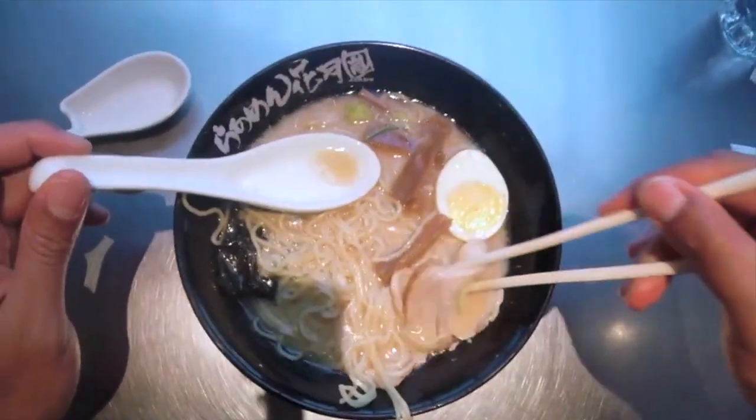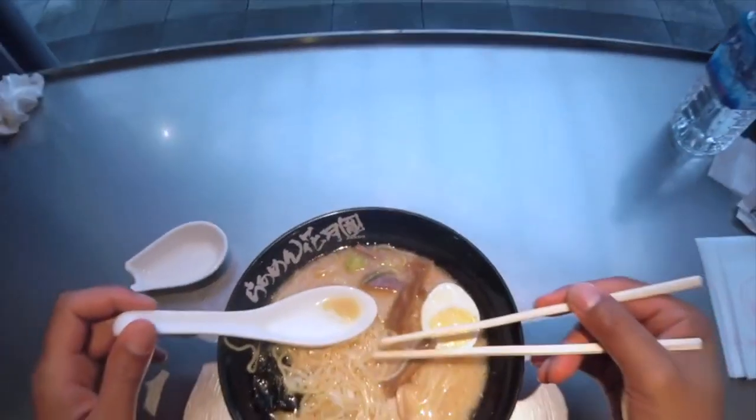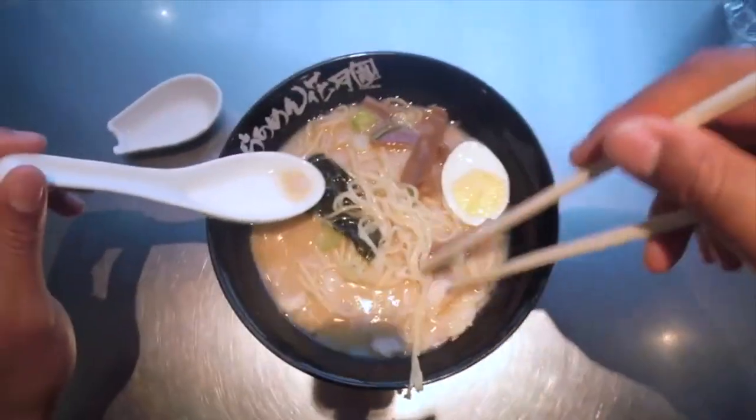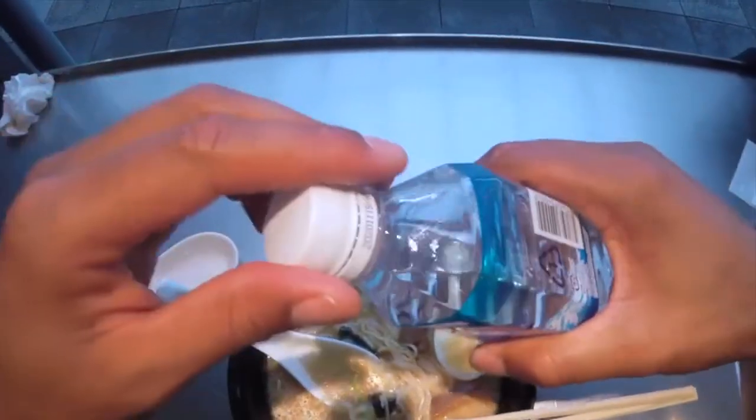Customization and vending machines: in many ramen shops, customers can customize their ramen by choosing the firmness of the noodles, richness of the broth, and the specific toppings they desire. Some shops even have vending machines at the entrance where customers can place their orders by selecting their desired ramen options and paying in advance.